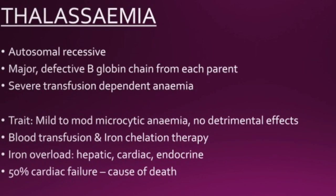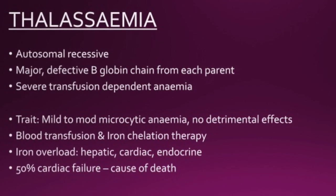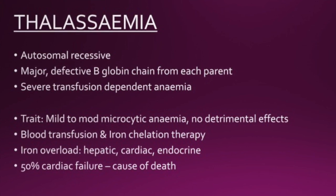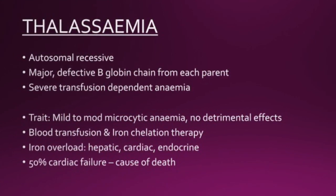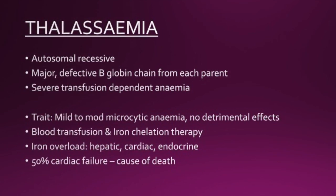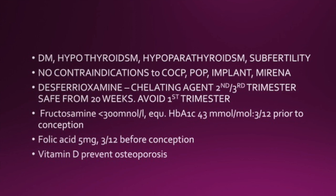For thalassemia, it is also an autosomal recessive condition. For the major form, there are defective beta-globin genes from each parent, causing severe transfusion-dependent anaemia. For the trait, there is mild to moderate microcytic anaemia with no detrimental effects. Blood transfusion and iron chelation therapies are required. Iron overload can affect the liver, heart, and endocrine system. 50% of cardiac failure is the cause of death. Diabetes mellitus, hypothyroidism, hypoparathyroidism, and subfertility can all result from iron overload.